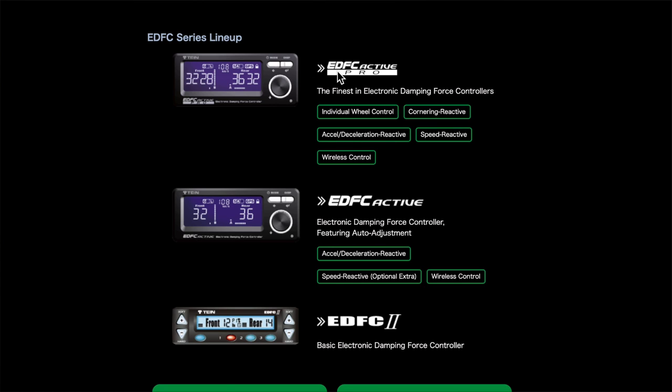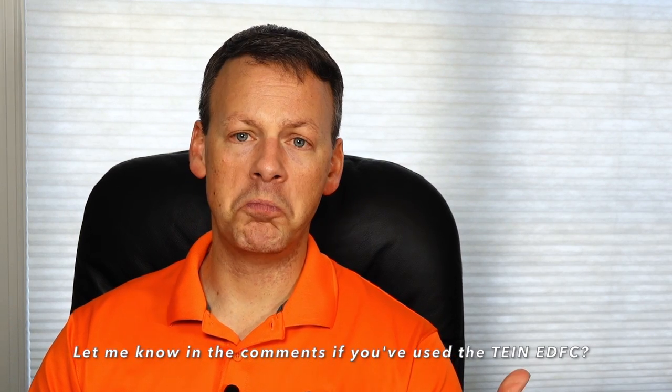You can see at the top they have the EDFC Active Pro, the EDFC Active, and the EDFC 2. These three options give you different ability to remotely control your shocks. You can see: individual wheel control, cornering reactive, acceleration reactive, deceleration reactive, speed reactive, wireless control — this gives you a little less features — and then you have the basic electronic damping force controller. Not inexpensive, but something you may want to consider.